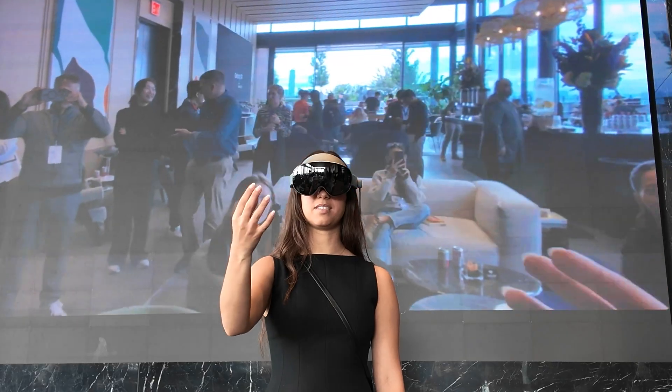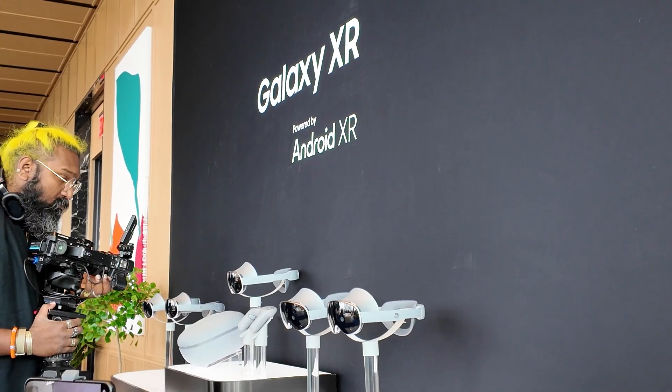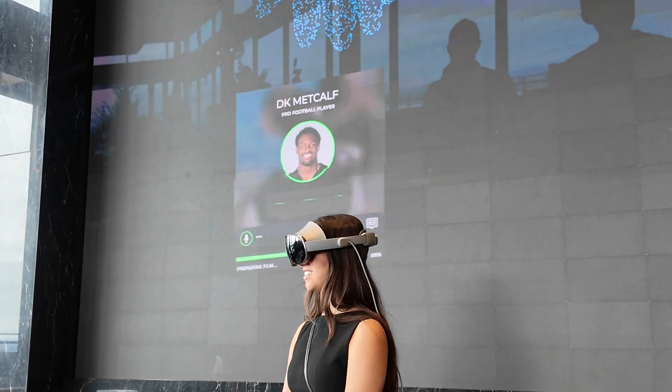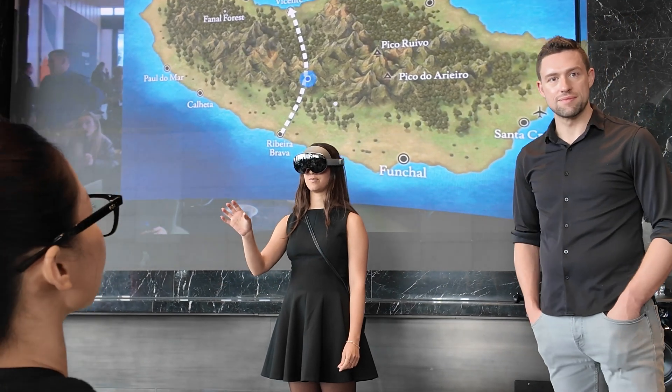Pulling up the main menu is easy too — just pinch your fingers together with your palm facing up. Where the Galaxy XR really separates itself from the current headset market is its integration with Gemini and Gemini Live, being able to summon the voice assistant instantly to chat or share your screen — a layer of interactivity that feels genuinely futuristic.